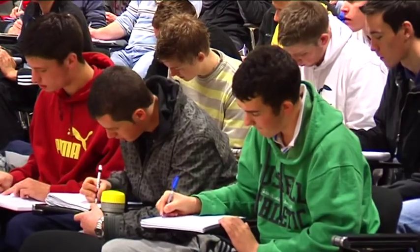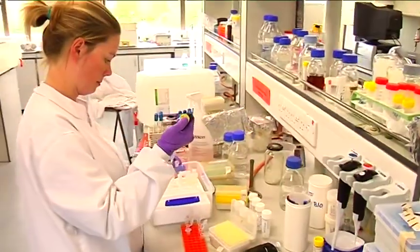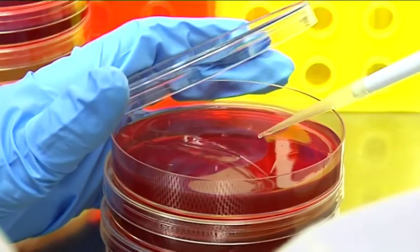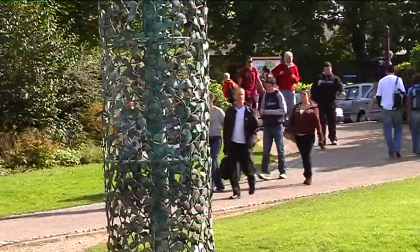Having studied for a year within a given grouping, students are much more informed about the various courses and can make more informed choices at the end of that first year. It's aimed at students who are interested in science but are unsure as to which programme exactly they should choose. So if you're in that kind of situation, then maybe Science Choice is an option for you.